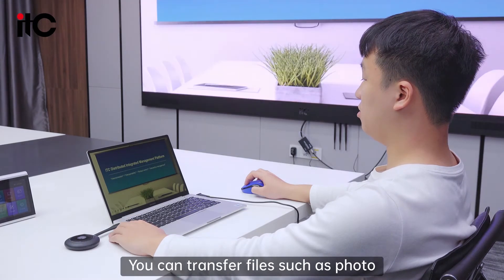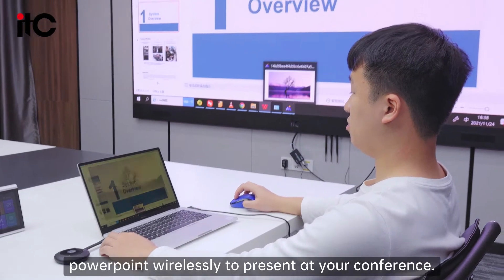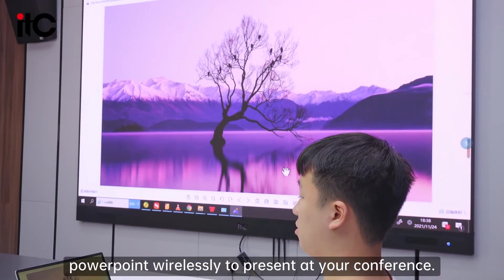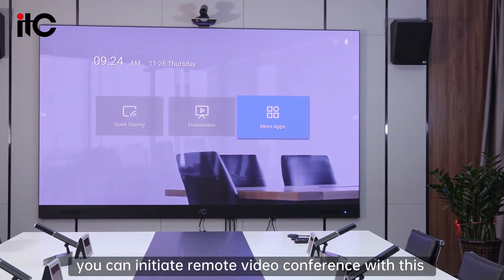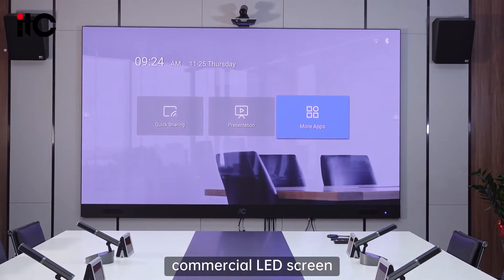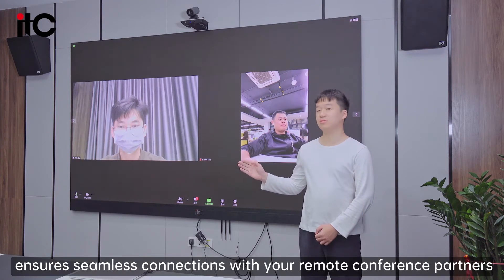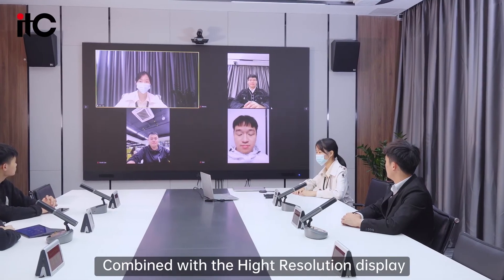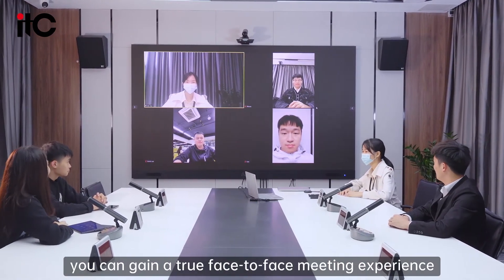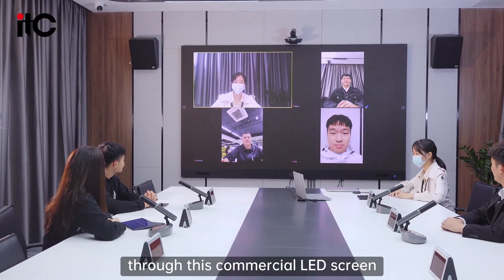In the presentation section, you can transfer files such as photos and PowerPoint wirelessly to present your conference. What's more, you can initiate a remote video conference with this commercial LED screen. The built-in Android system ensures seamless connection with your remote conference panel, and combined with the high-resolution display, you can gain a true face-to-face meeting experience.